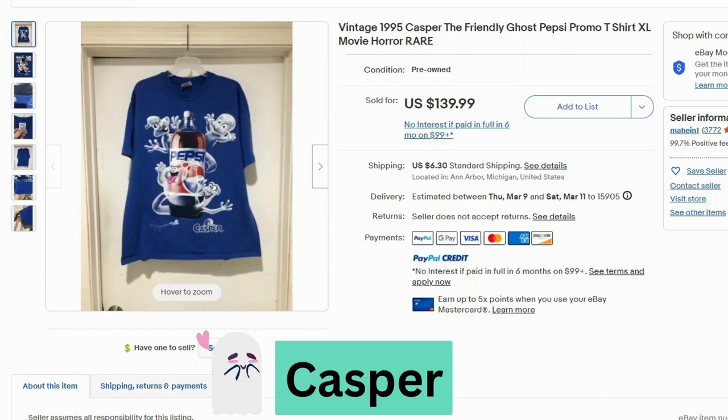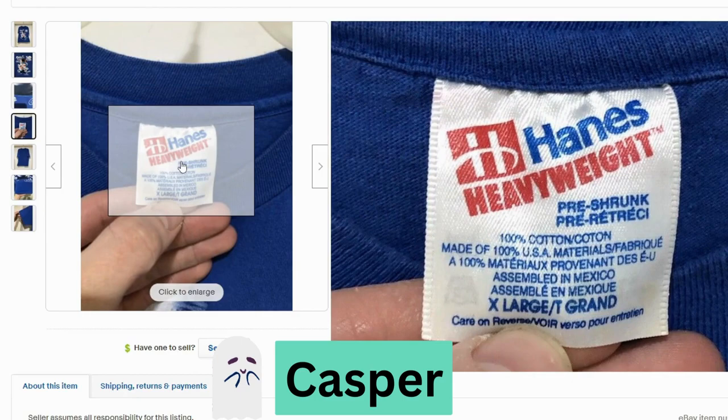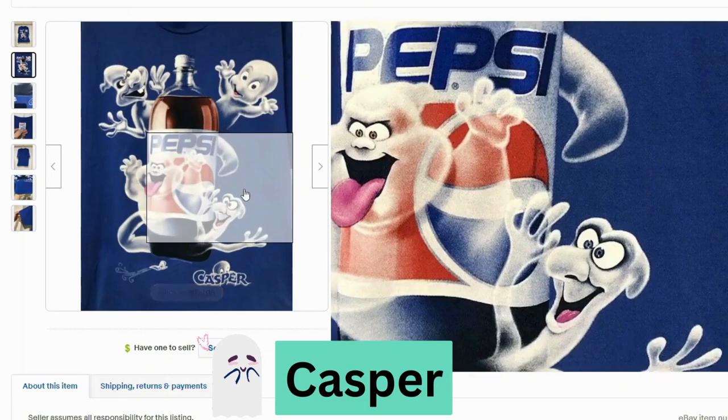Now we have a vintage 1995 Casper t-shirt — but this is actually a Pepsi promo as well. This sold for $140, $6.30 shipping. This is a Hanes heavyweight, made in USA again. I love this graphic — it looks really nice and colorful.